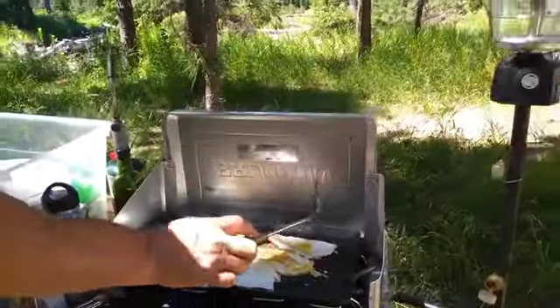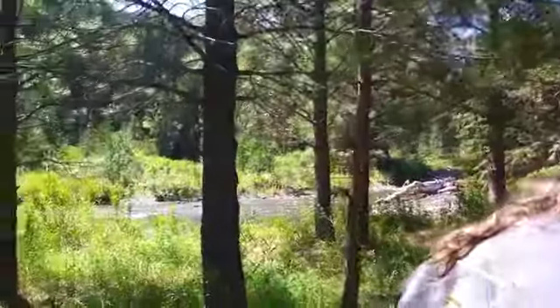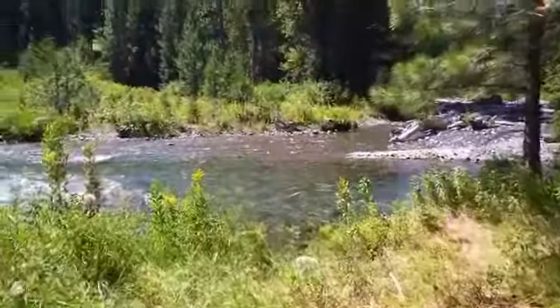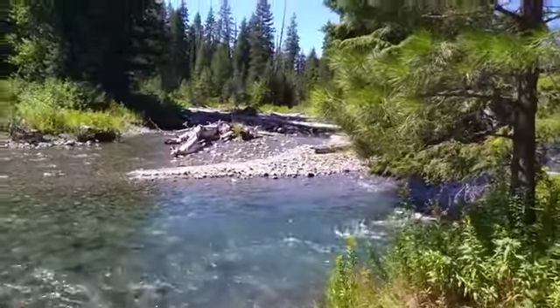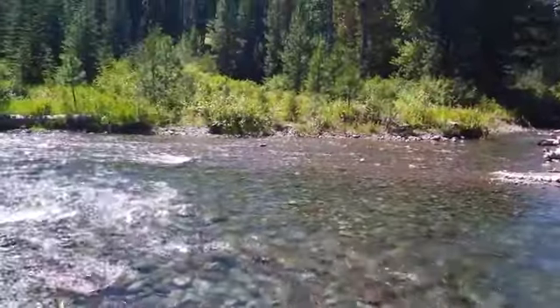Can't wait for breakfast in this lovely camp spot we have on the Imnaha. I'm going to show you the river real quick and then we're going to eat breakfast. Bye everybody.